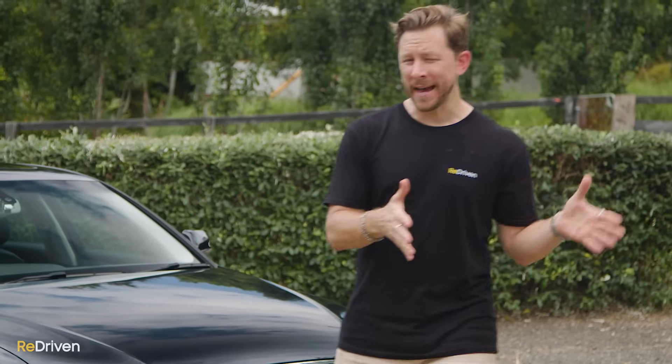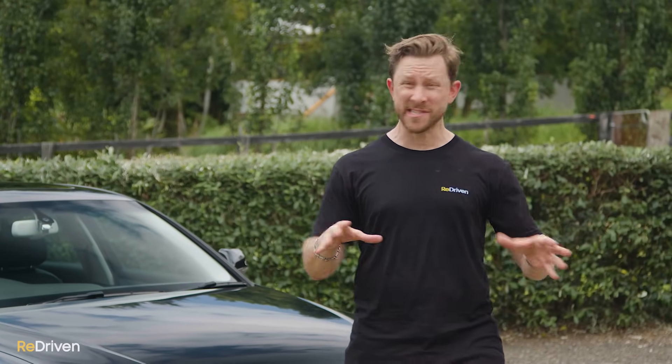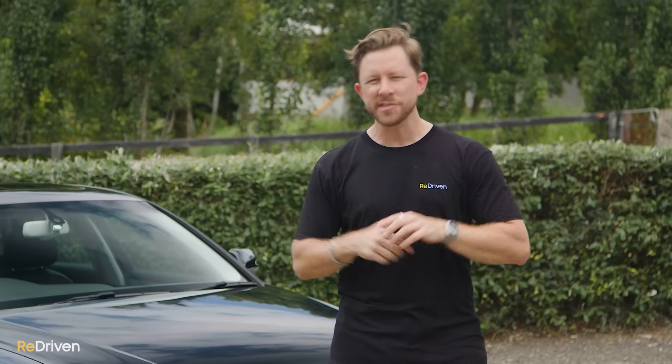If you already own a B8 A4 or you're a B8 A4 expert and you notice in this video that we've missed something major, please let us know in the comments. We're going to do our best to cover as much as we can, but if we have missed something major, let us know.